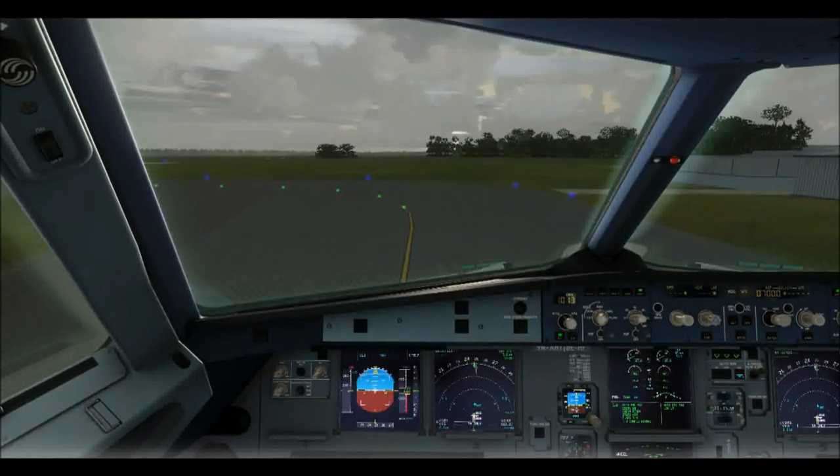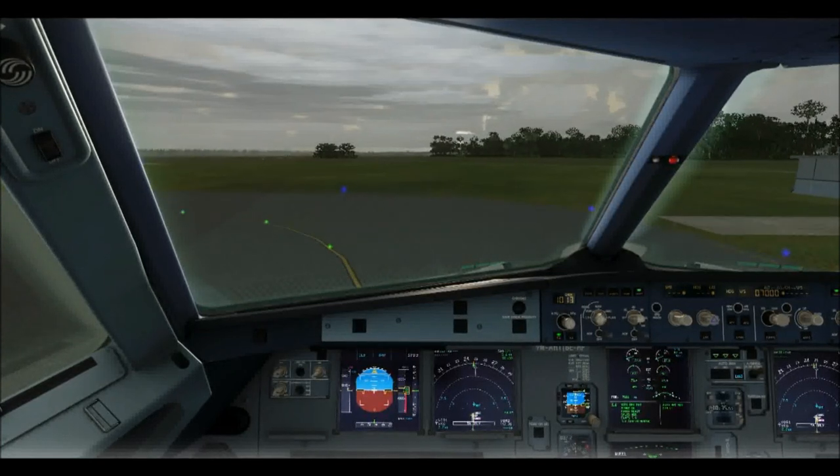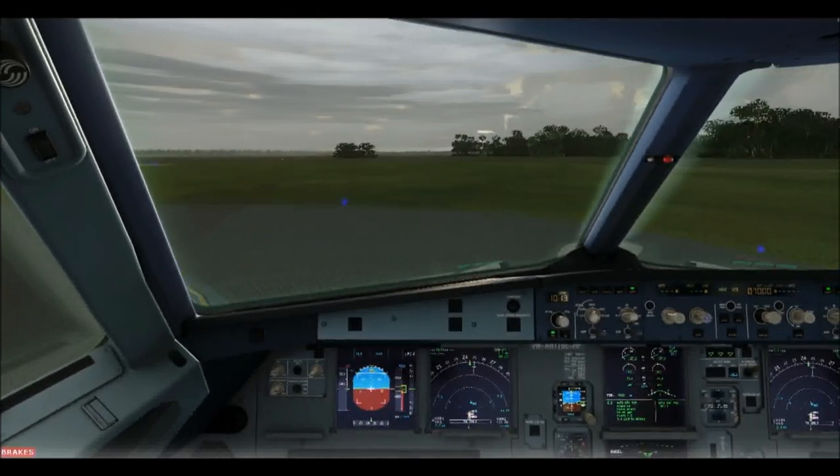Before takeoff check is below the line. Cabin crew, advise. Engine log selector, normal. Pax, on. Before takeoff check is below the line, complete.